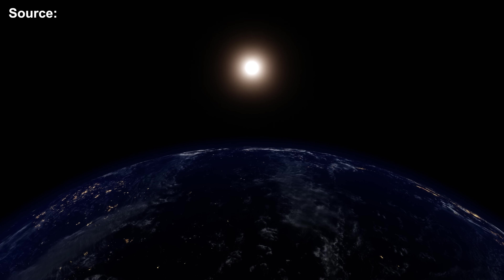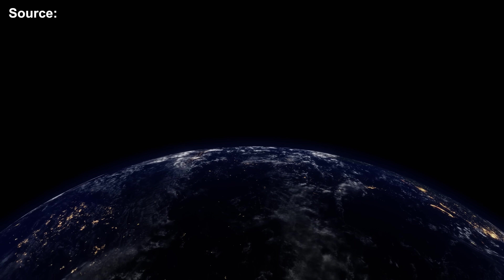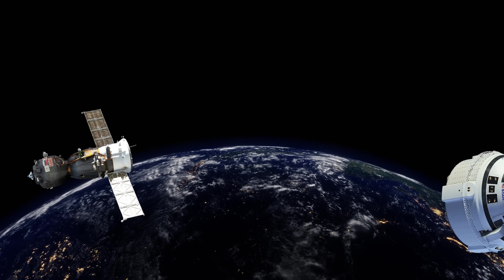So which one do you think best represents the future of human space travel — Soyuz, Starliner, or Dragon?